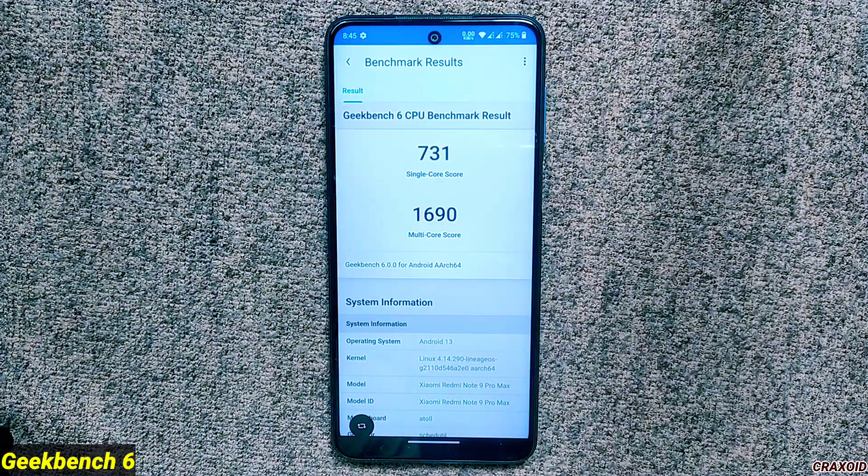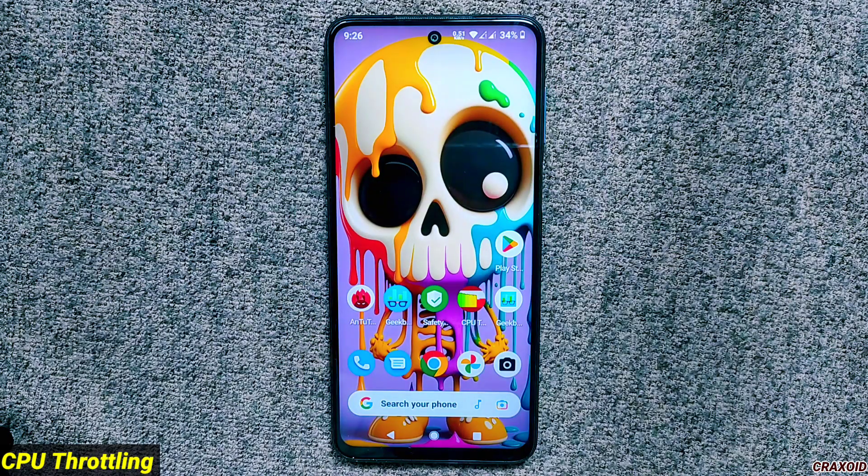Now for Geekbench 6, the single-core score is 731 and the multi-core score is 1,690. I don't have data for the previous build of Spark OS for Geekbench 6 as it was not yet available at that time.